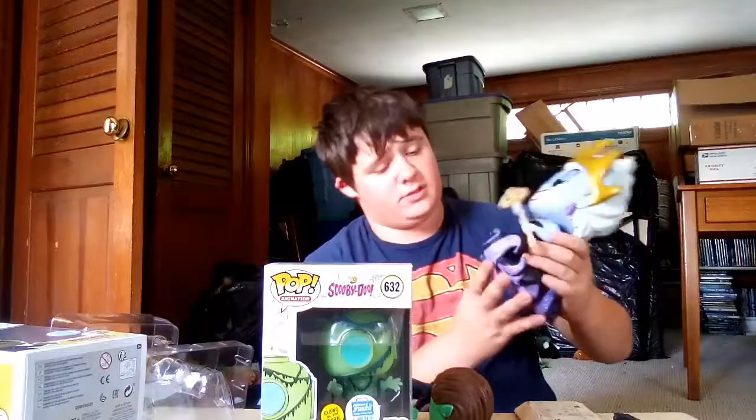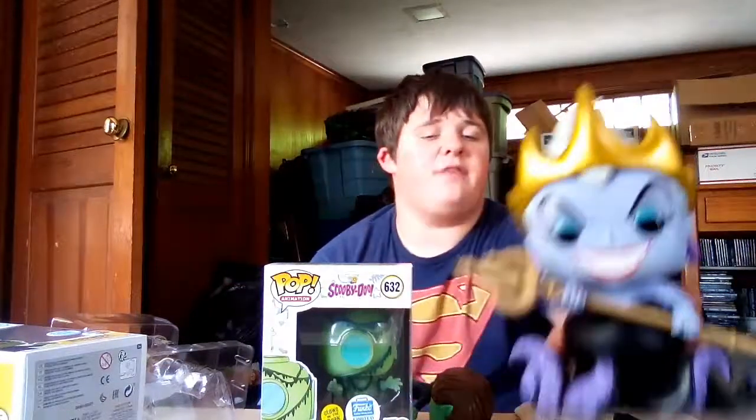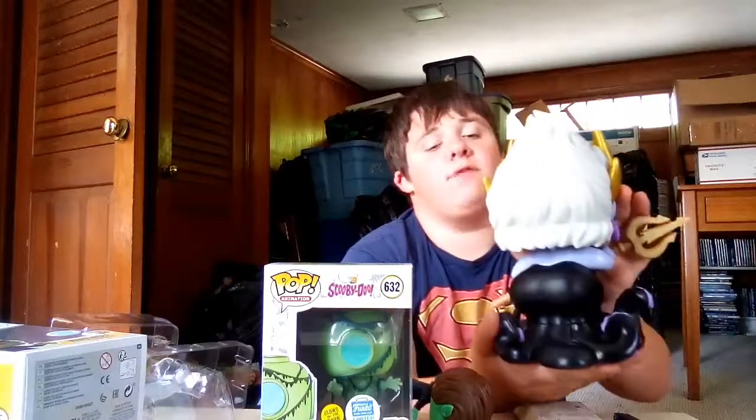If you guys are wondering about Ursula, here's how she looks. She's a giant. The only part that glows is her stem, or whatever it is. There's the back of her.